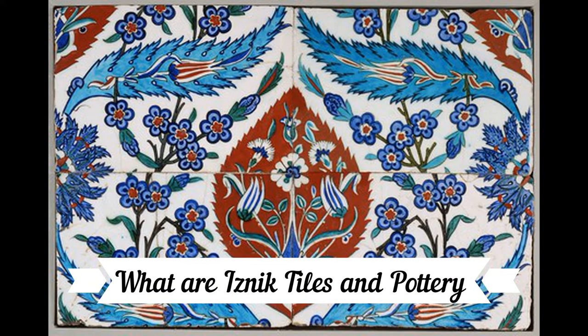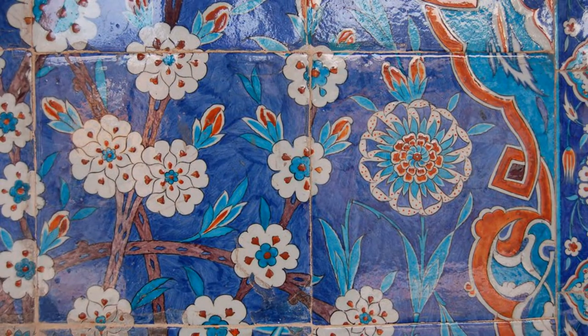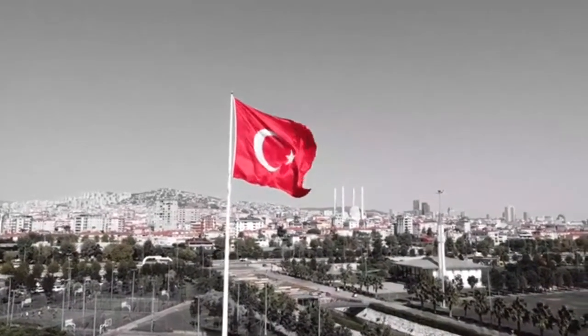What are Iznik tiles and pottery? The gorgeous Iznik tiles are decorative and artistic wall tiles which cover the city of Istanbul, where the beauty of the tiles is more than glaze deep.